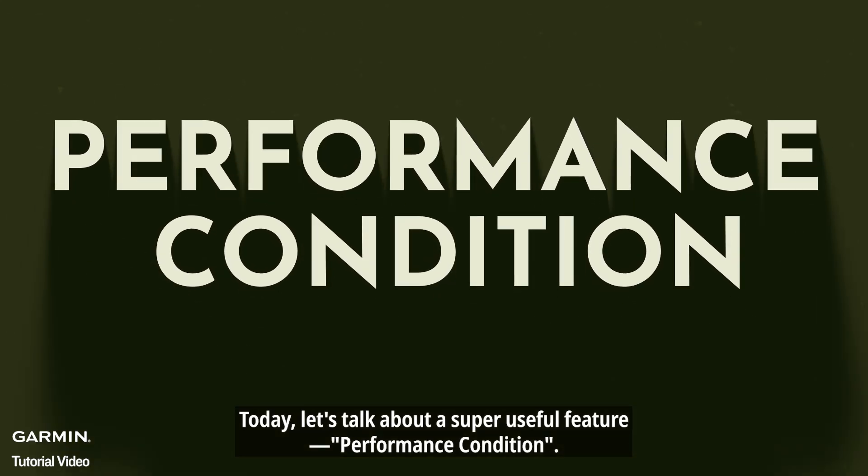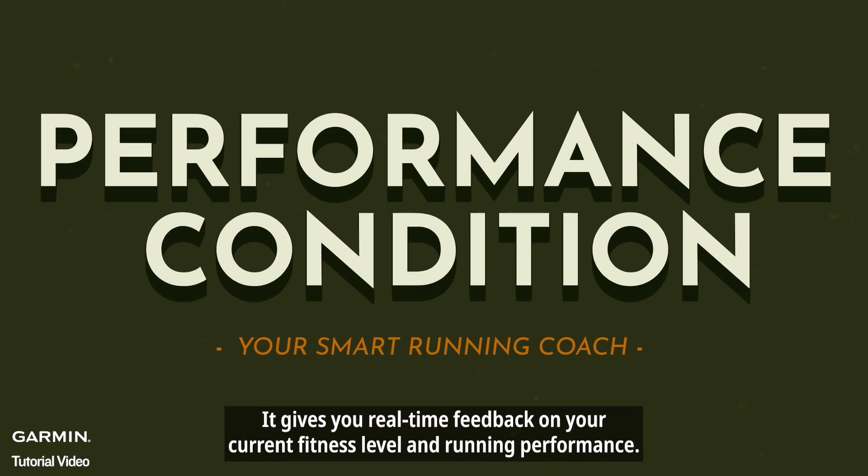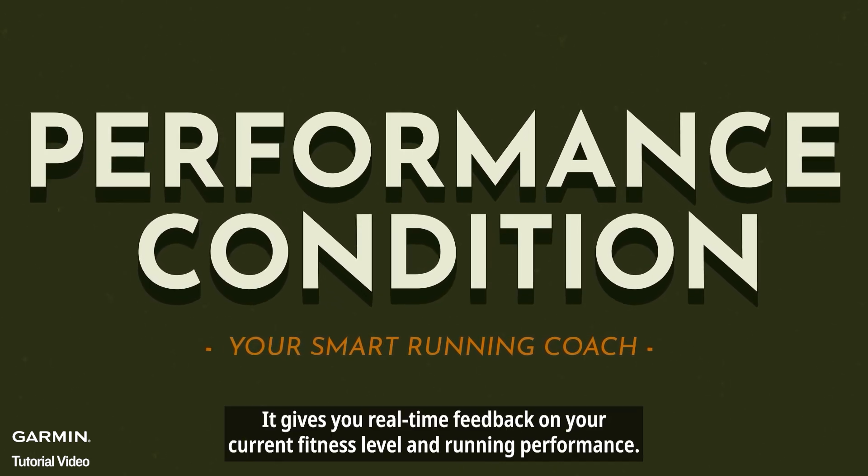Today, let's talk about a super useful feature: performance condition. Think of it as your smart running coach. It gives you real-time feedback on your current fitness level and running performance.